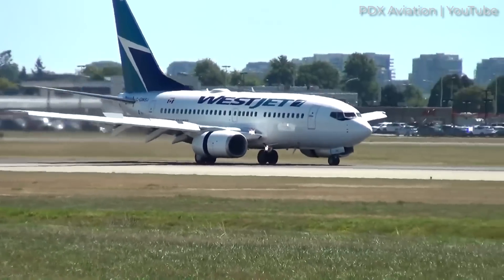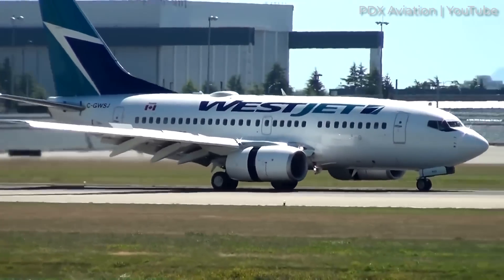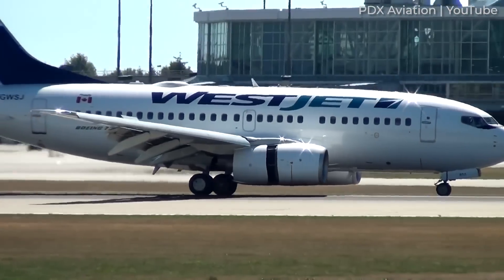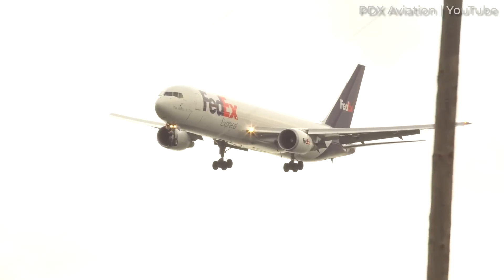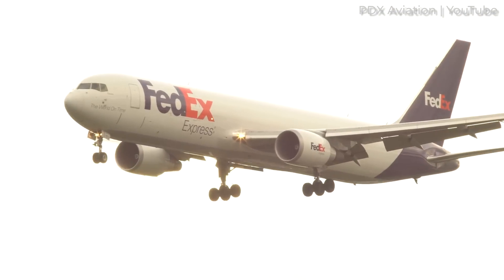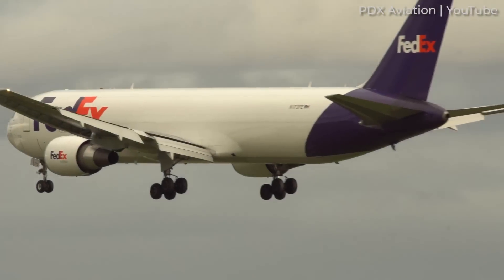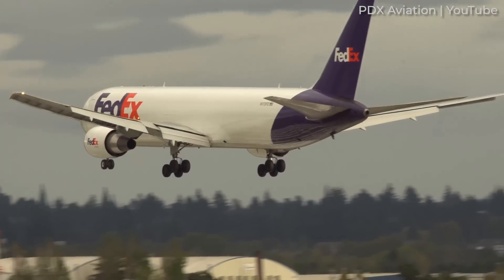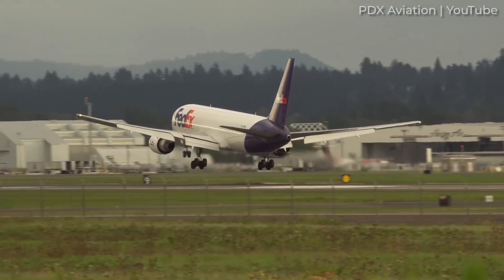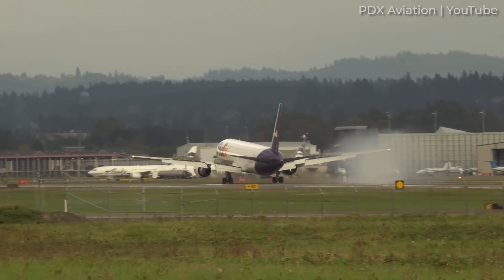If a pilot uses the same pitch increase before landing in Denver as in Los Angeles, the plane will probably meet the ground at a higher vertical speed than desired. This is because the elevator at the plane's tail is less effective in producing a pitch-up movement in the thinner air. Pilots who land at high-elevation airports regularly understand the pitch amplitude differences needed for a smooth landing. However, pilots who land at these airports less frequently usually struggle to adjust.